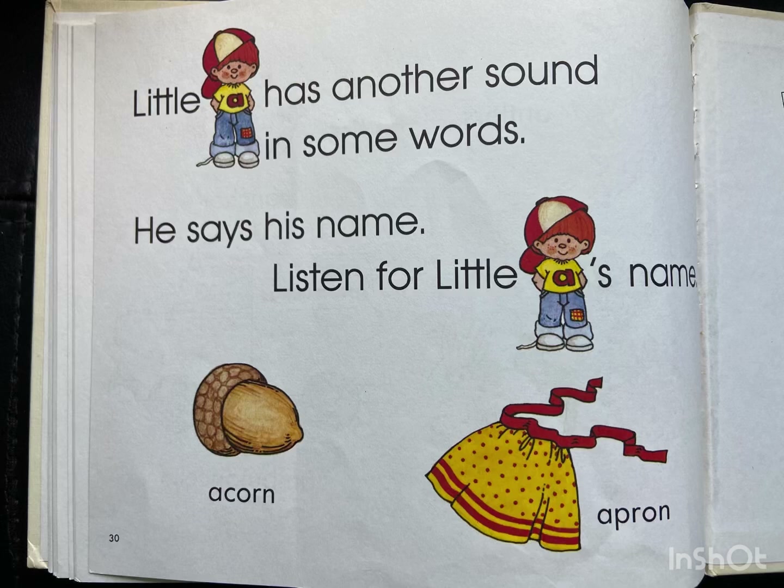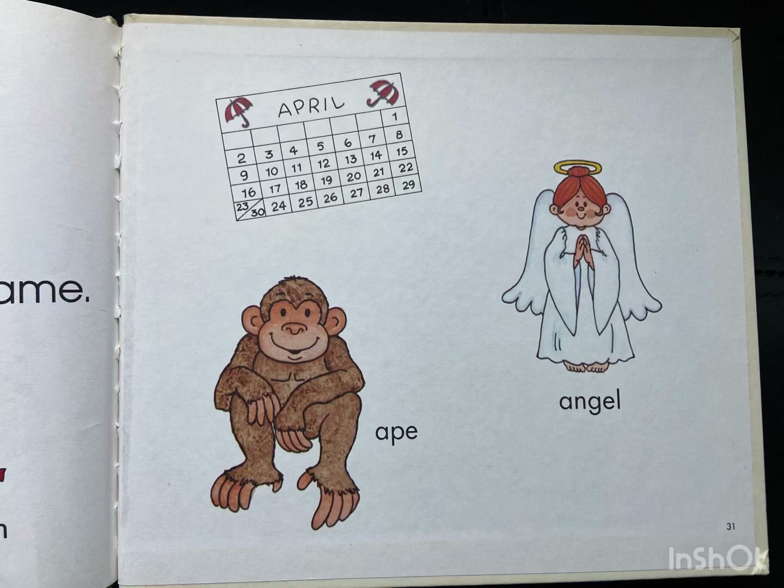Little A has another sound. In some words, he says his name. Listen for Little A's name: acorn, apron, April, ape, and angel.